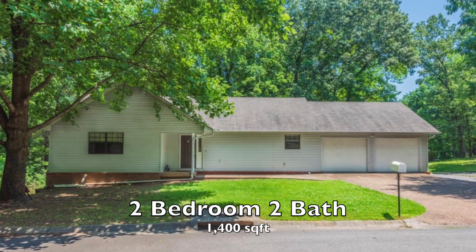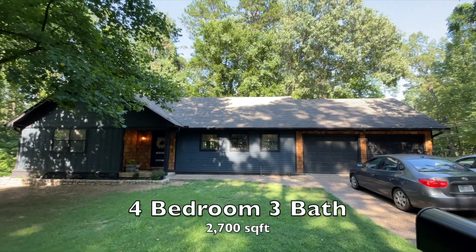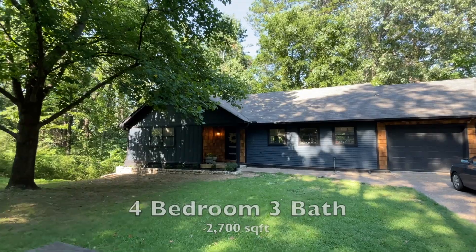It is raining outside, so today I'm going to give a house tour. We started with 1,400 square feet, two bedrooms, two bathrooms, and turned it into four bedrooms, three bathrooms, and 2,700 square feet.